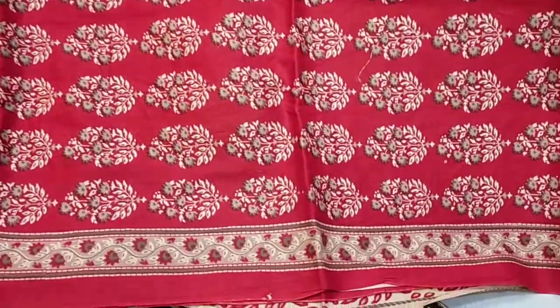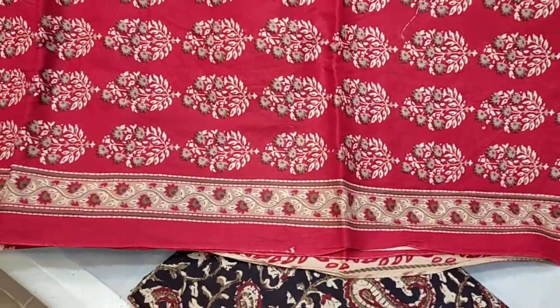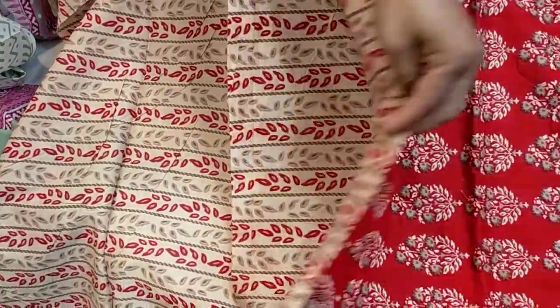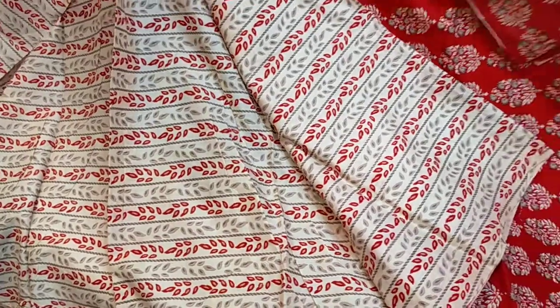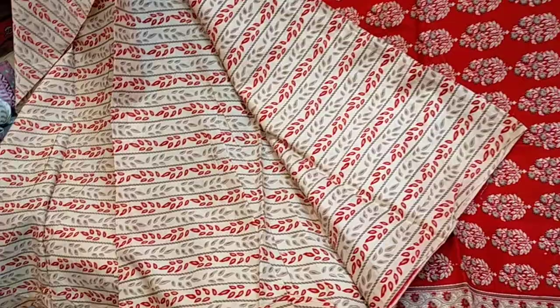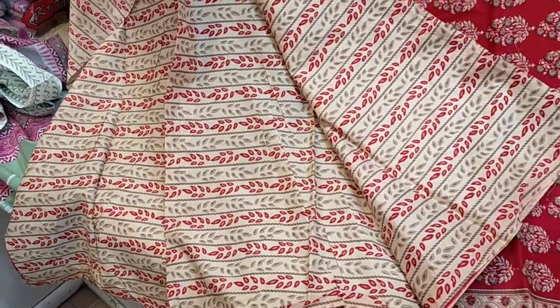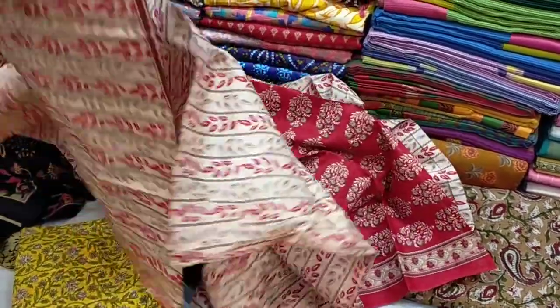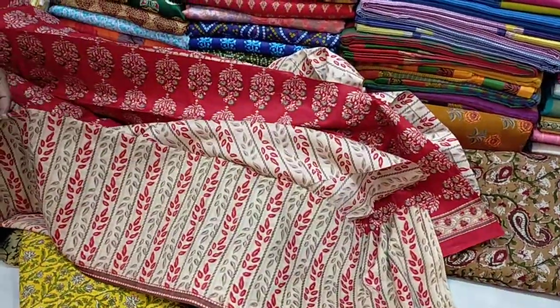The first part is the slip set. This is the salwar fabric — Milano. Celery fabric is Milano. It's a great red dress and a super contrast.